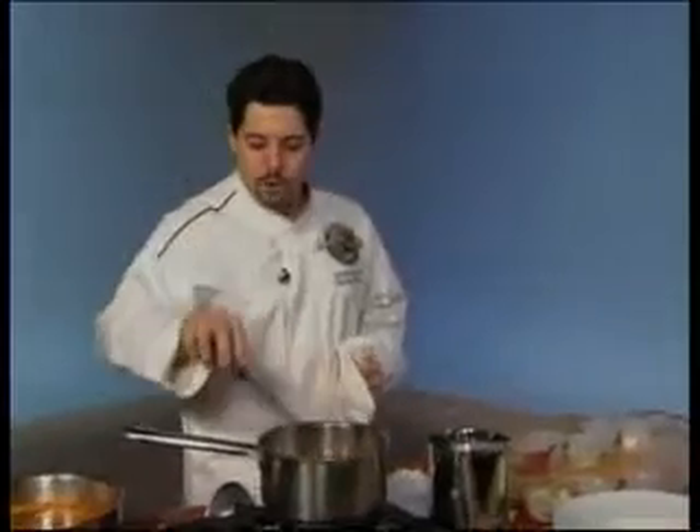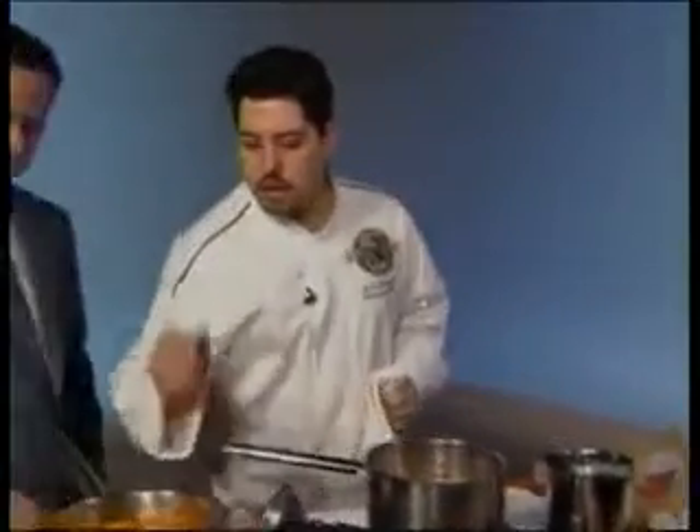We're going to bring this up to temperature, bring it to a boil, then reduce it down to a simmer and let it cook for about 30 minutes. What you're going to end up with is this right here — I made this earlier this morning. It's a nice soup with chicken, vegetables, quinoa, lots of garlic and onions. This is really going to make you feel better.